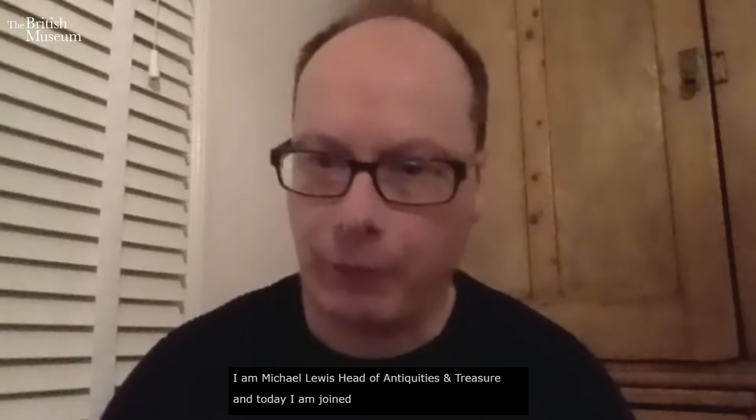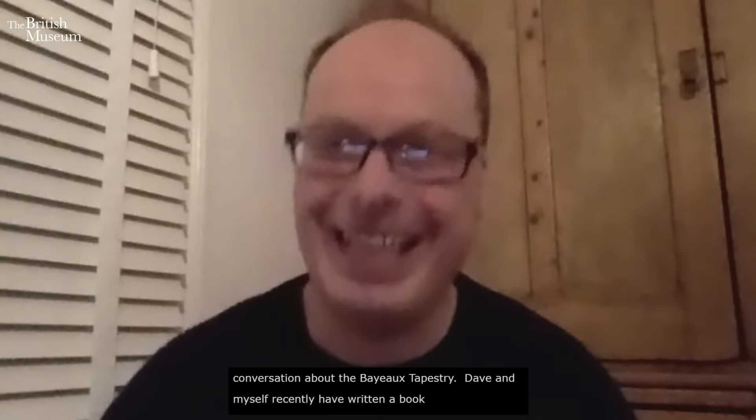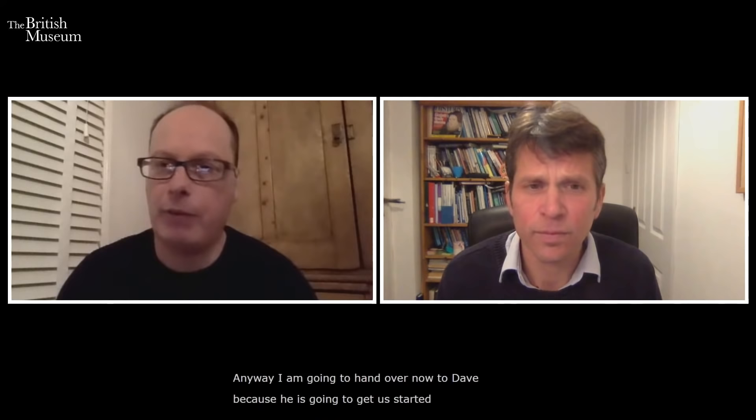Hello, welcome to everyone joining this British Museum event wherever you are in the world. I'm Michael Lewis, Head of Portable Antiquities and Treasure at the British Museum, and today I'm joined by Dave Musgrove, Content Director for BBC History Magazine. Today we're going to have a conversation about the Bayeux Tapestry, something very dear to both our hearts. We won't talk through the whole tapestry but pick various themes to discuss.